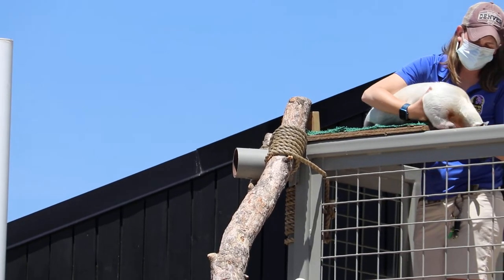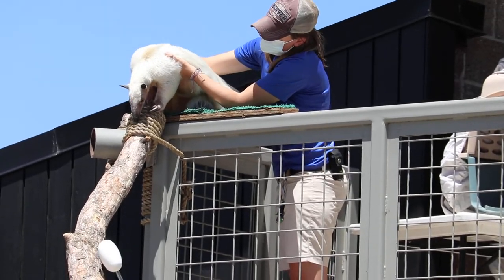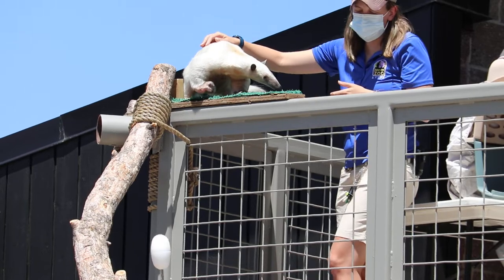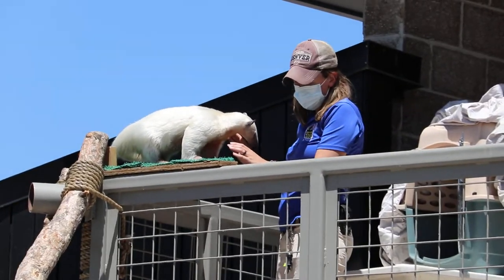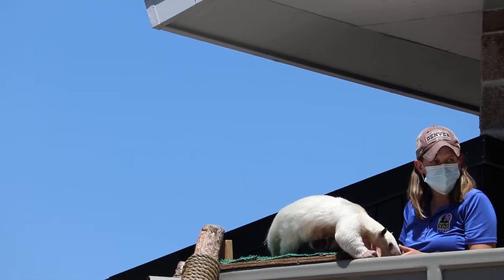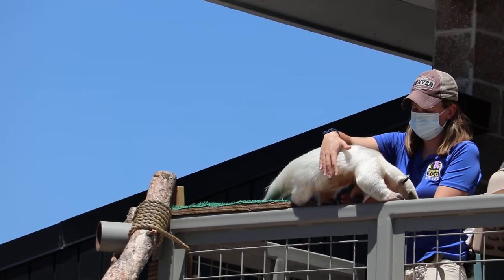Now we're going to talk an awful lot about training right now. I'm actually supposed to be talking about locomotion, so we'll maybe do a little bit here. But this is Rio's very first time ever climbing down this branch. I think maybe we should talk about training first since they're seeing a training session firsthand.